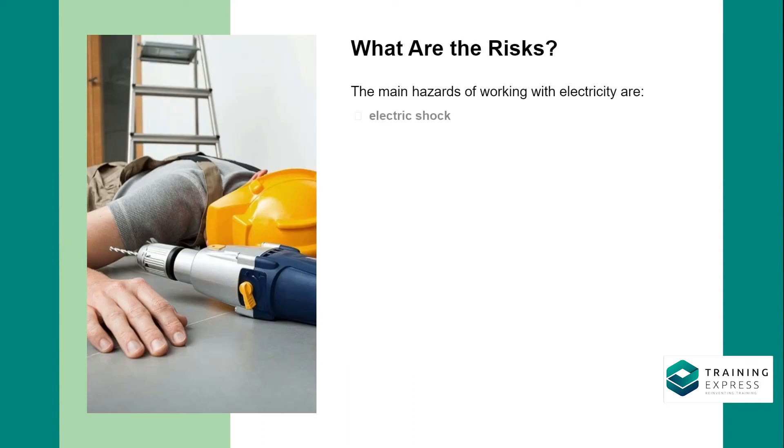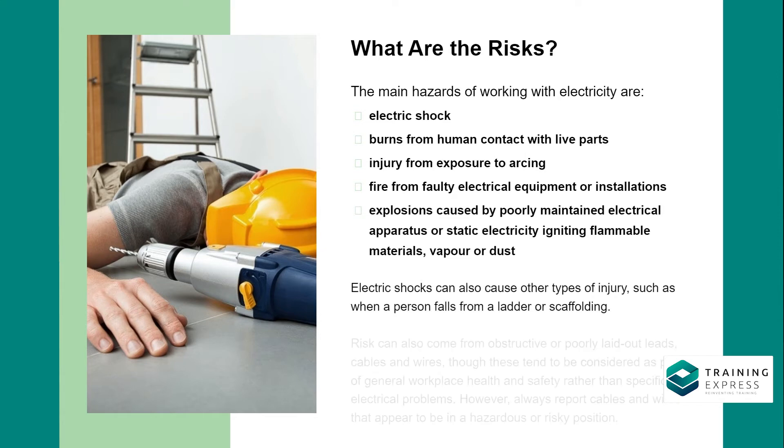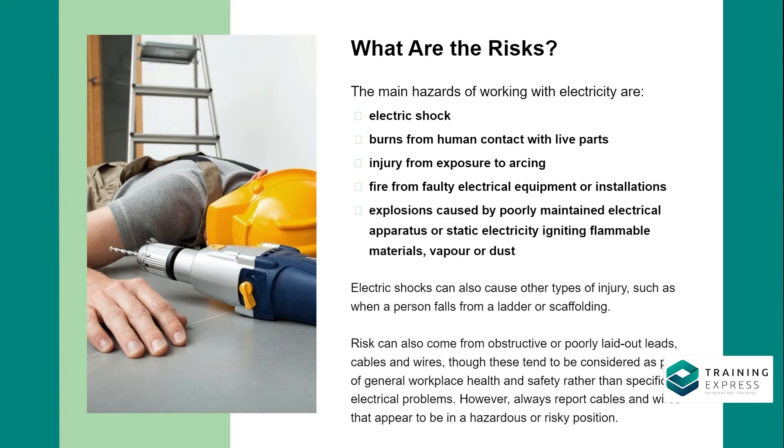The main hazards of working with electricity are electric shock and burns from human contact with live parts, injury from exposure to arcing, fire from faulty electrical equipment or installations, and explosions caused by poorly maintained electrical apparatus or static electricity igniting flammable materials, paper, or dust.